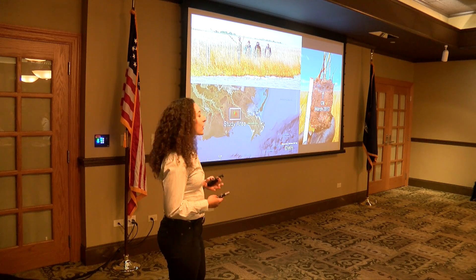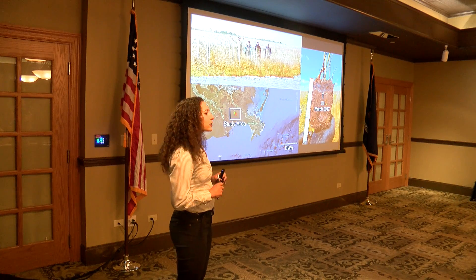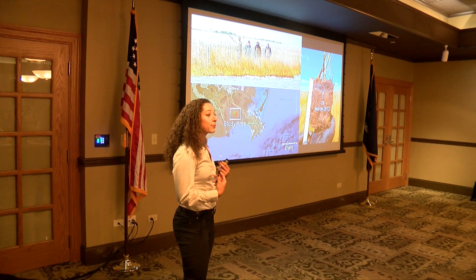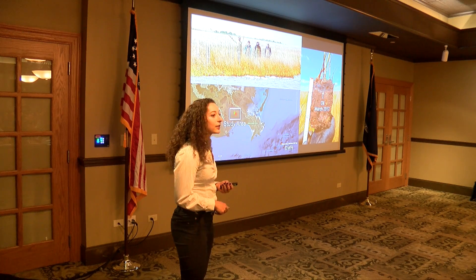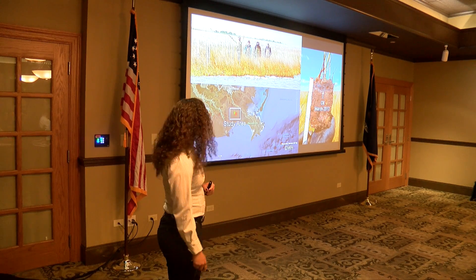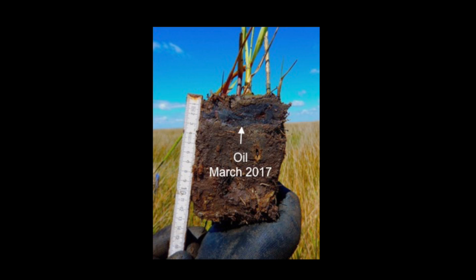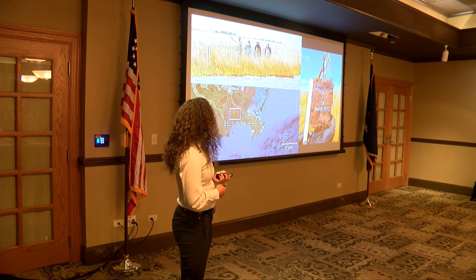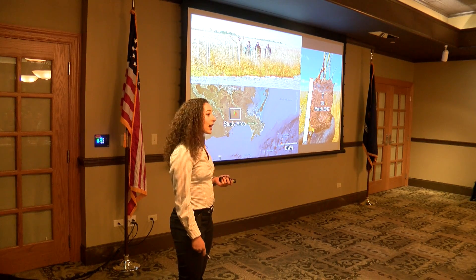Now, these three species are actually major keys in maintaining the structure and function of salt marshes, as well as the valuable services that they provide us, like storm surge protection and commercial fisheries production. It's safe to wonder: does the chronic presence of oil affect these three species and the interactions among them? And if so, could the degradations in these community systems be contributing to the coastal land loss crisis?